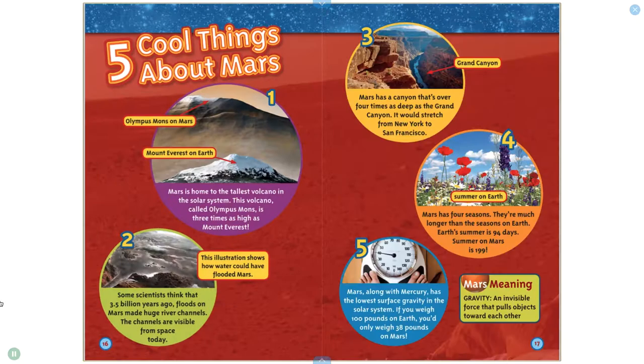Five Cool Things About Mars. Number one: Mars is home to the tallest volcano in the solar system. This volcano, called Olympus Mons, is three times as high as Mount Everest.